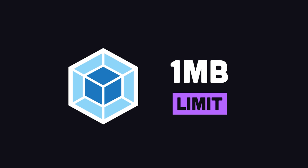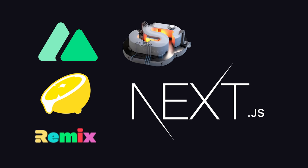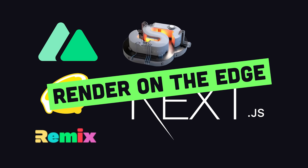You'll have to bundle them with Webpack, and the total size of your bundled code can't exceed one megabyte. That requirement can disqualify a lot of applications, but the good news is that many modern full-stack frameworks like SvelteKit, Nuxt.js, and now Next.js have implemented the ability to render on the edge.